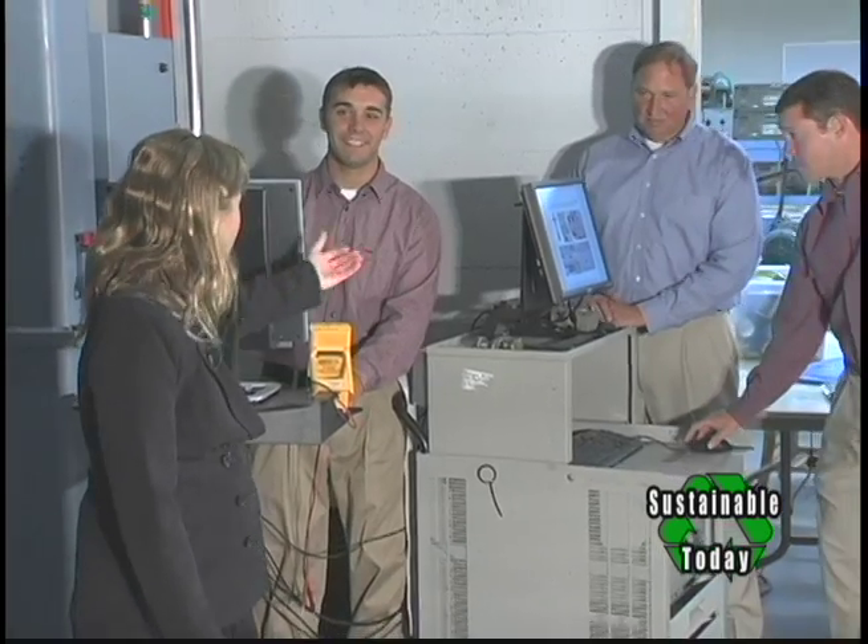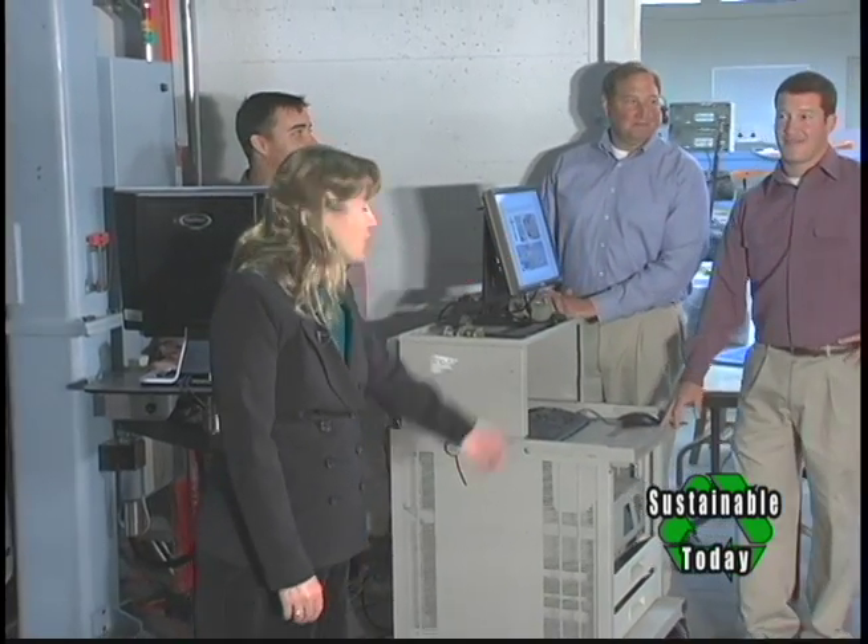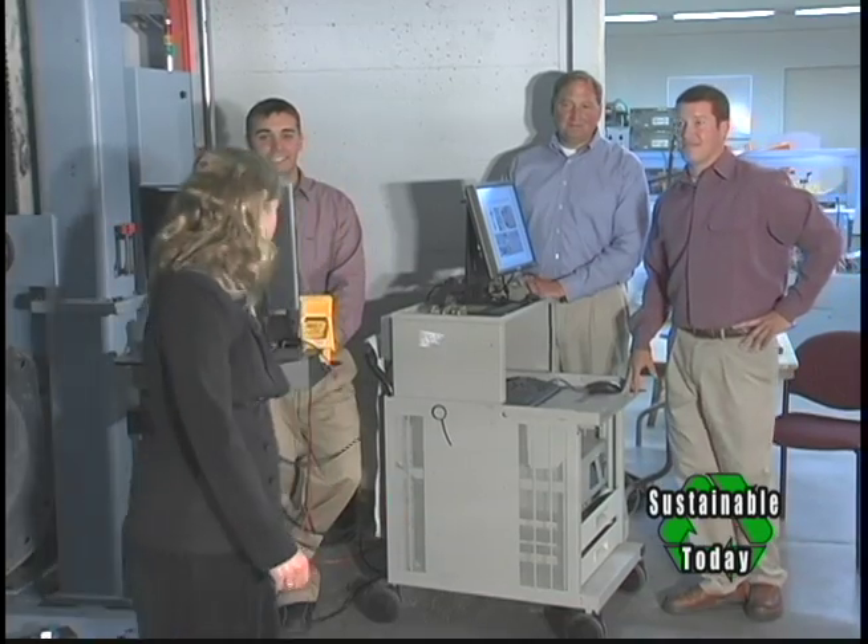I'd like to introduce you to the engineers: Al Schecker, Ken Reinfrank, and Joe Prudel. We're going to run up this linear testbed — are you guys ready?